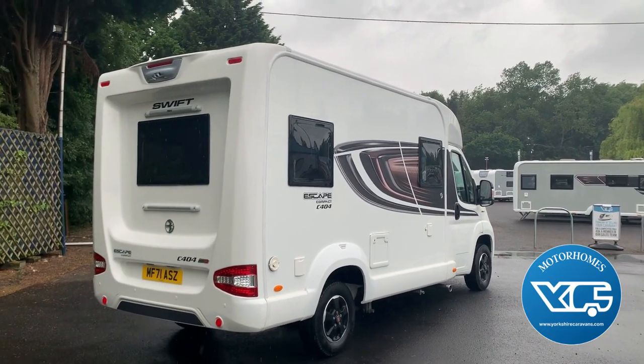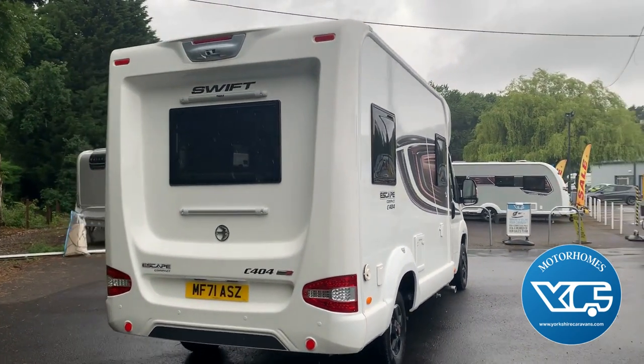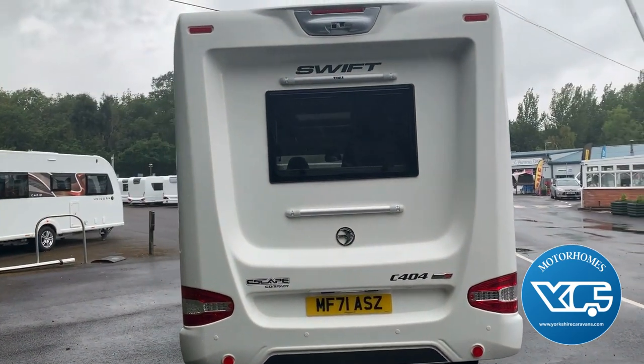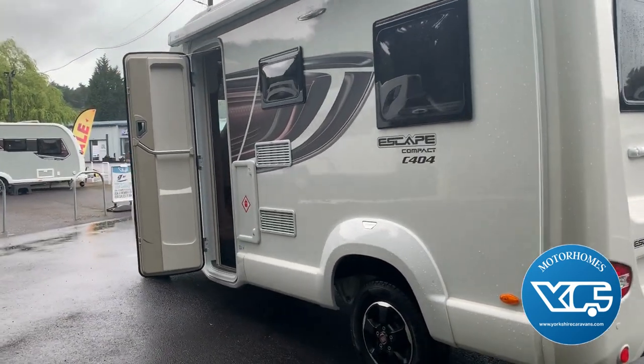Here we have a 2021 71-plate Swift Escape Compact C404. The van's in lovely condition, being well maintained and well looked after — it's done just under 3,000 miles. It's got the alloy wheels as you can see.